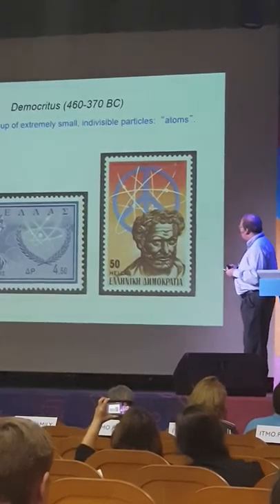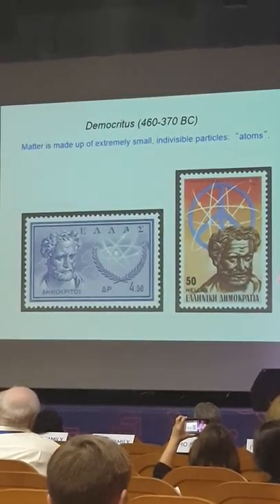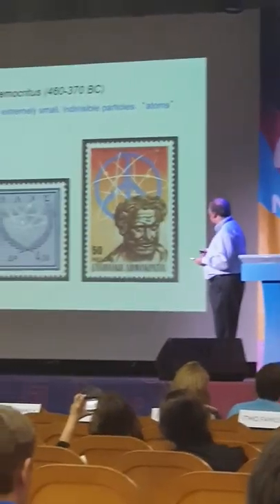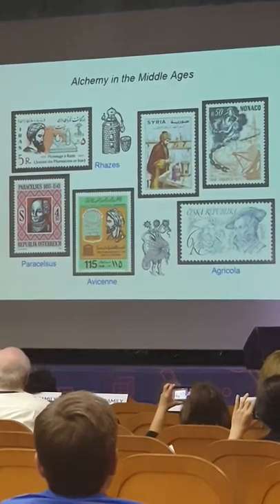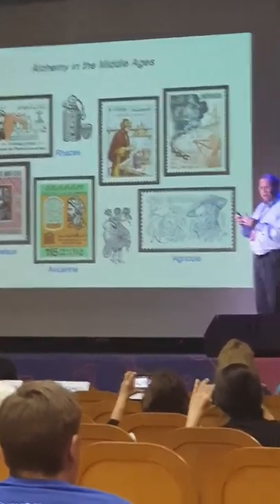Then we go to Democritus and the concept of the atom — all these ideas that we cover in general chemistry. There are a couple of stamps with Democritus. And alchemy — there are a number of stamps, I would say maybe 20 or 30 stamps related to alchemy.